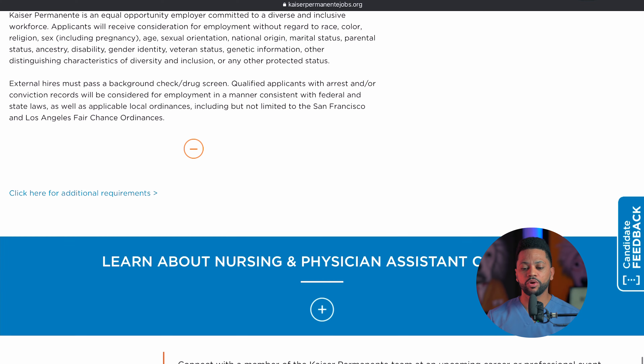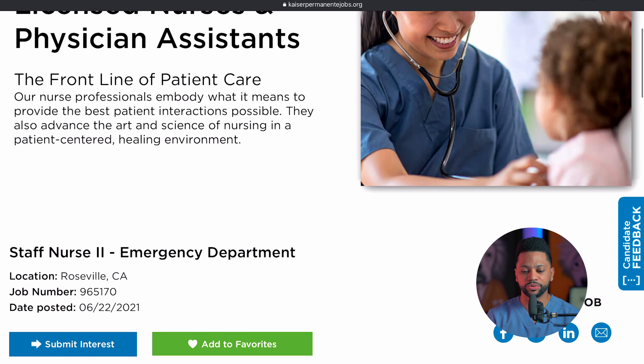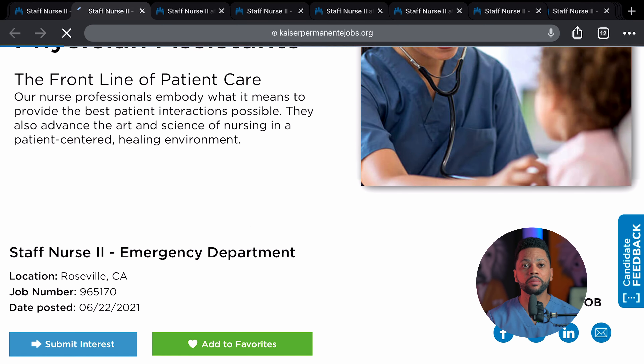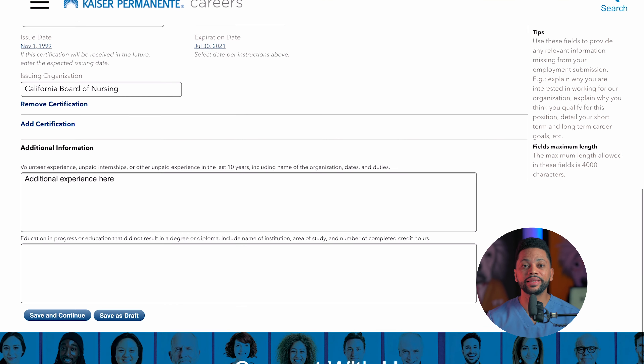You're going to be working night shift and getting the night shift differential, plus you get all of those days off. And for those of you that don't know, if you're working 20 hours or more at Kaiser, you qualify for every single benefit that a full-time employee qualifies for — that means sick time, paid time off, health insurance, all of those benefits.